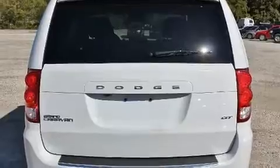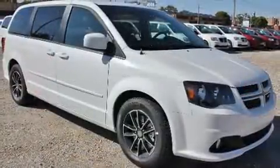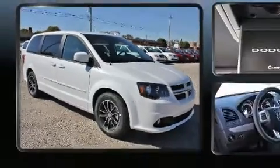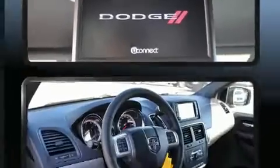Dodge also prioritized safety and security with features such as anti-whiplash front head restraint, ignition disabling, and four-wheel disc brakes with ABS. For added security, Dynamic Stability Control supplements the drivetrain.